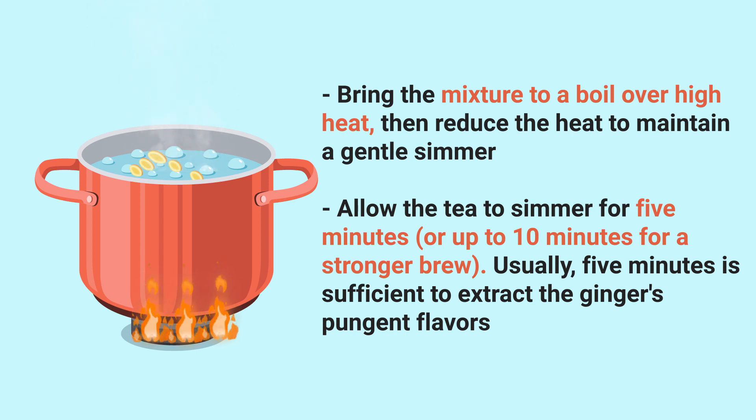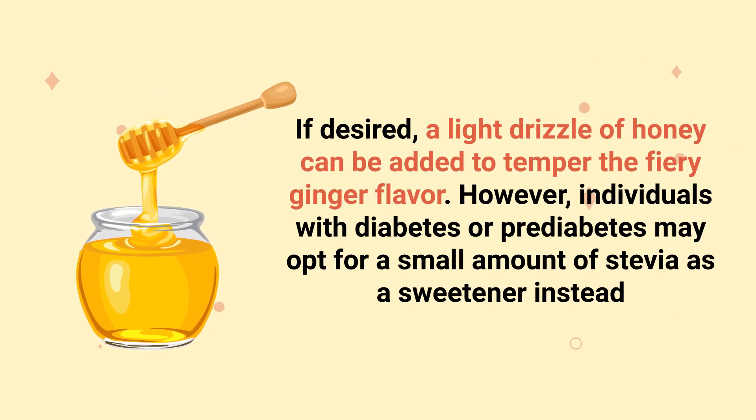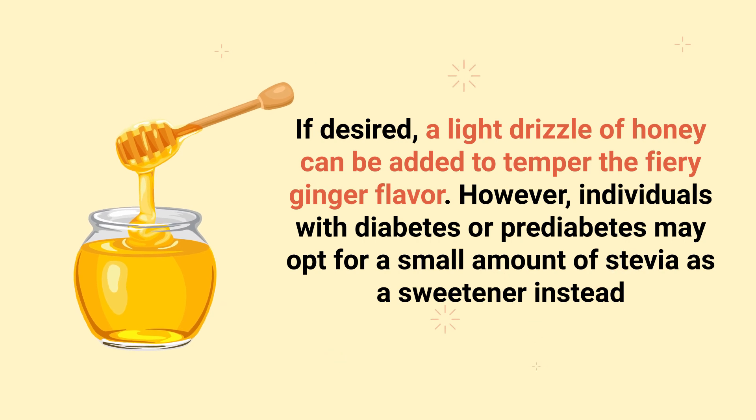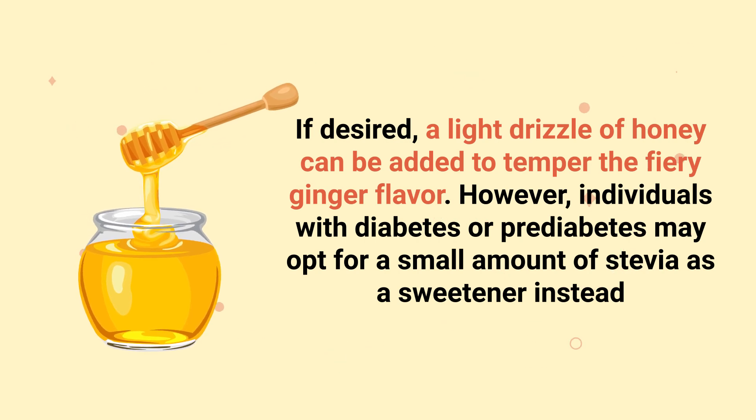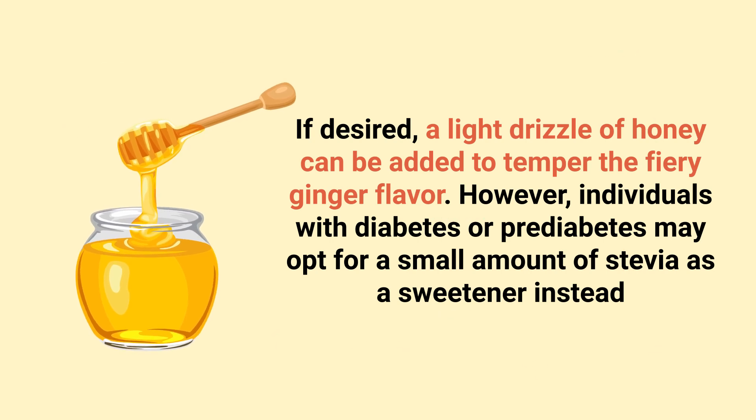Usually five minutes is sufficient to extract the ginger's pungent flavors. Pour the tea through a fine sieve to remove the ginger slices. For added flavor, consider serving the tea with a thin round of lemon or orange to provide complementary acidity. If desired, a light drizzle of honey can be added to temper the fiery ginger flavor. However, individuals with diabetes or pre-diabetes may opt for a small amount of stevia as a sweetener instead.